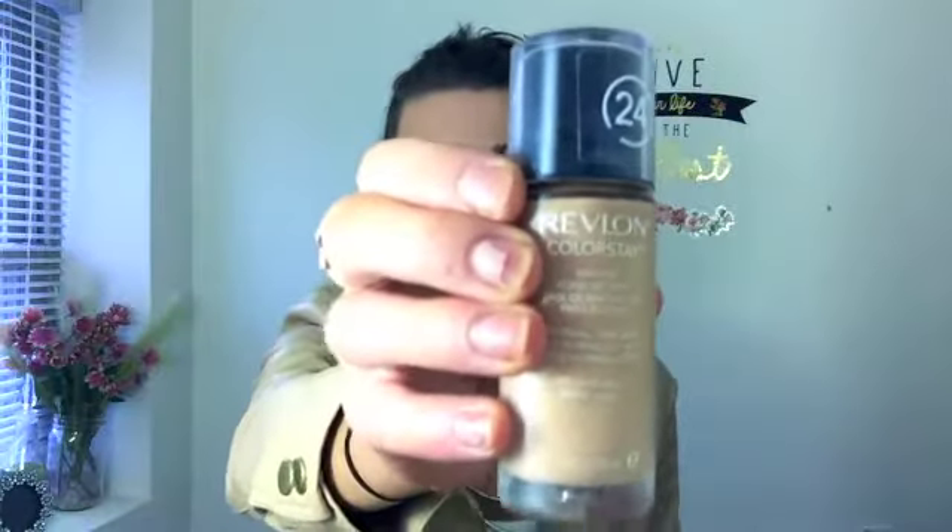Another really good drugstore foundation is the Revlon ColorStay. My only issue with it is they definitely do not have the range of colors that L'Oreal has, and unfortunately they don't have one that really works for me. But it does have really great coverage and it stays on all day. If you can find a good match for your skin, this is another really good one.